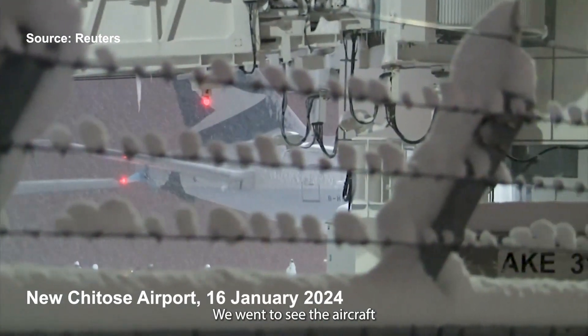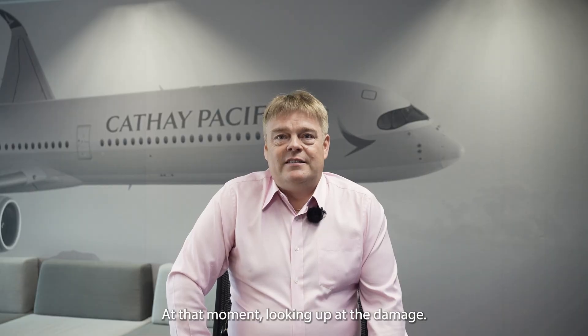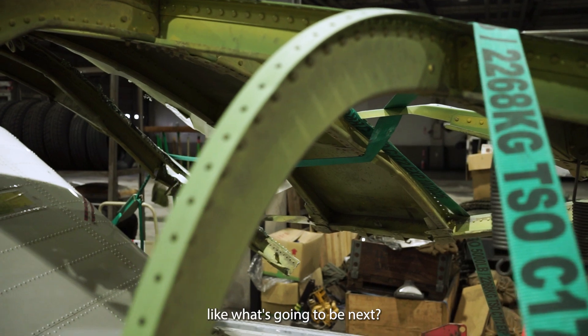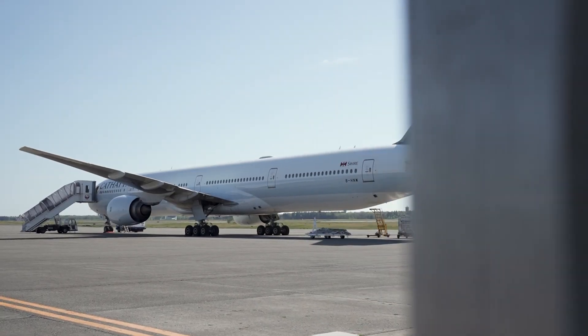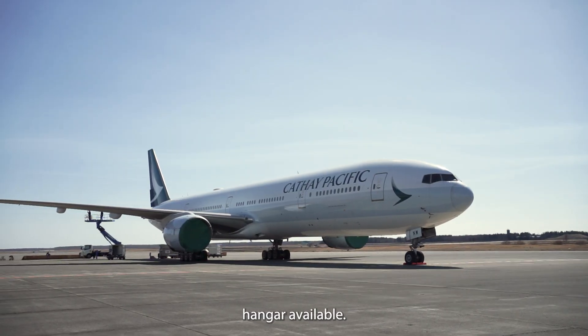We went to see the aircraft — it was snowing and windy at that moment. Looking up at the damage, we were just scratching our heads thinking, what's going to be next? My name is Mika Antila, principal engineer for structures. At the new Chitose Airport, there's no maintenance hangar available.